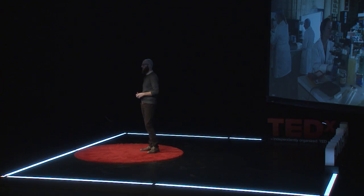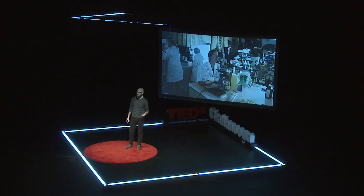I joined a community lab called Counterculture Labs. Community labs are a relatively new concept — places where anyone can go and work on biology research. Even if you don't know anything about lab safety, community labs offer classes to help you learn.